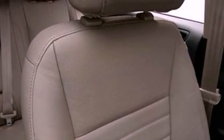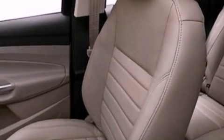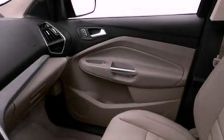Additional features include memory settings for the driver's seat positions so you can recall your favorite position with the push of one button, air conditioning with automatic climate control, cruise control, leather seats, performance tires, a rear spoiler, an illuminated driver's side vanity mirror, rear curtain airbags, heated side view mirrors, and aluminum wheels.